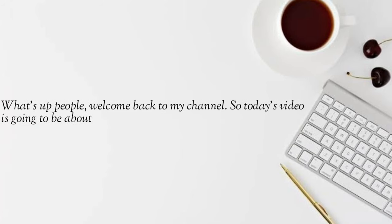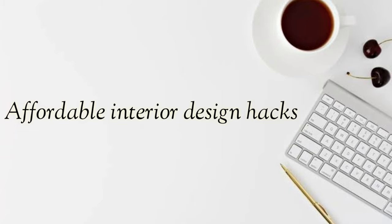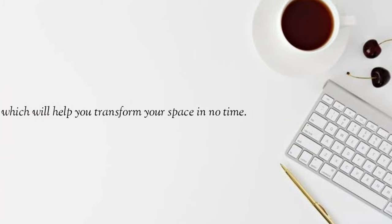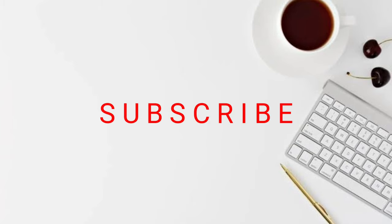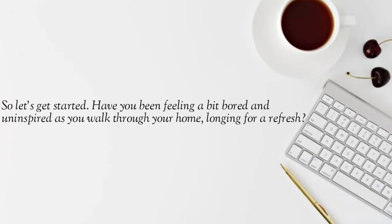Welcome back to the channel. Today's video is about affordable interior design hacks which will help you transform your space in no time. Before we get started, make sure you subscribe to the channel because it really helps us grow.